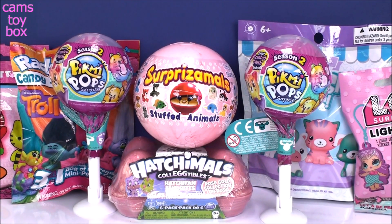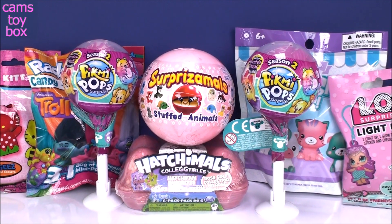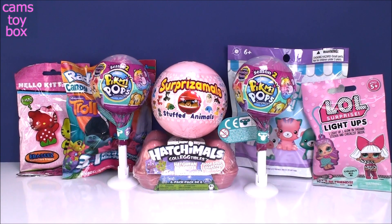Hi everyone and welcome back. We've got some super cute surprises to check out together today. I found this Hatchimals Collectible Rose Gold Edition, so I'm really excited to check those out. We've got two Season 2 small Pikmi Pops, my Surprisimal, another wacky series, and then some blind bags.